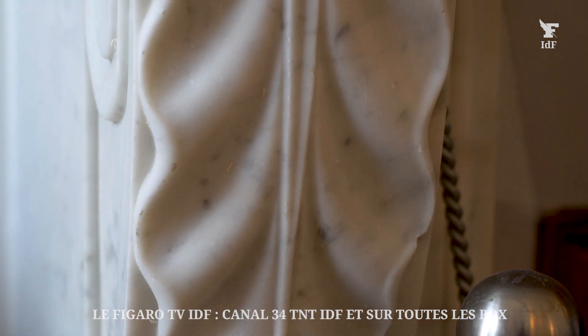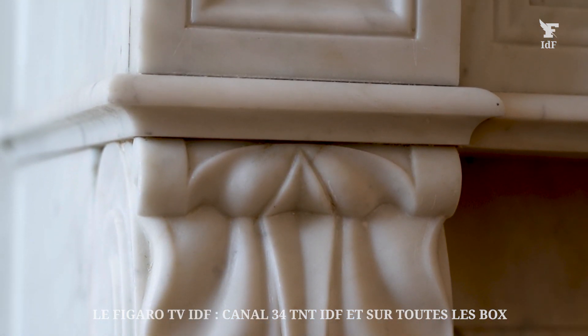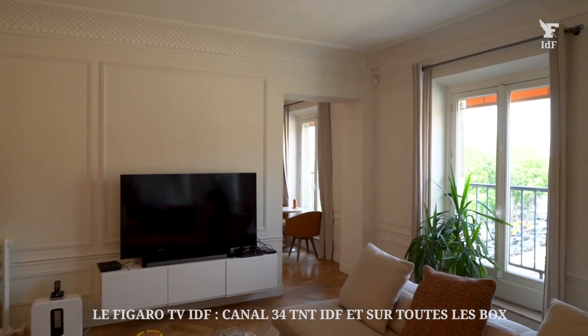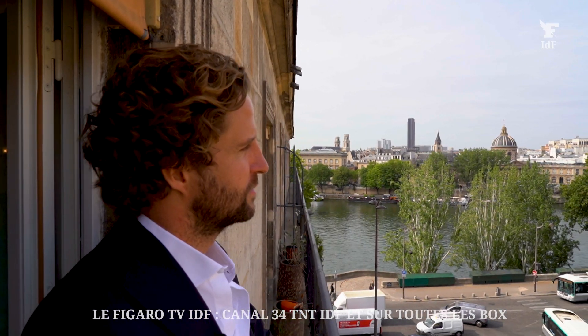En ce qui concerne la décoration, on note les tons contemporains avec quelques touches d'Afrique. On apprécie le mélange entre les codes de l'ancien — le charme parisien avec le parquet point de Hongrie massif, la cheminée, les moulures d'époque — et aussi les touches d'exotisme nous faisant voyager à travers l'histoire, mais aussi à travers le monde.